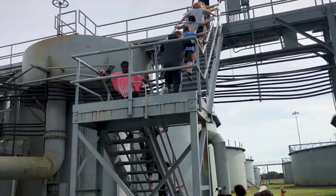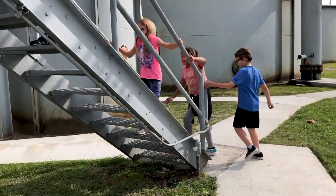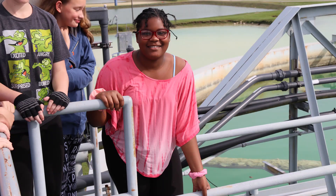We learned about the water cycle, like evaporation, condensation, and precipitation. We got to see these big tanks full of water and the little pipes that they usually use to get all the bacteria out of it.